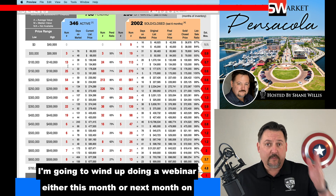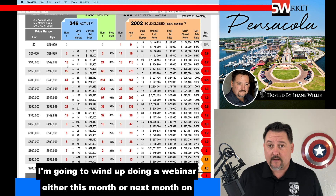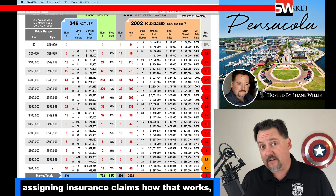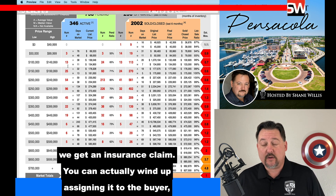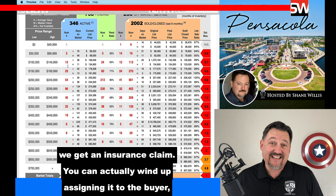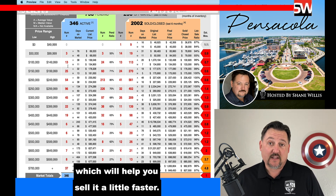I'm going to wind up doing a webinar either this month or next month on assigning insurance claims and how that works, because we're going to start to see some of those, and that may be able to help sellers drastically. After this storm, if you get an insurance claim, you can actually wind up assigning it to the buyer, which will help you sell your home a little faster.